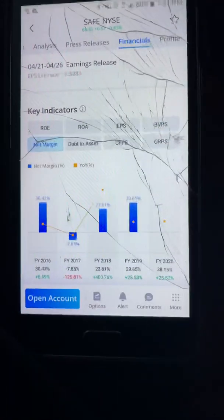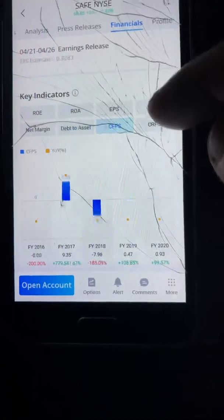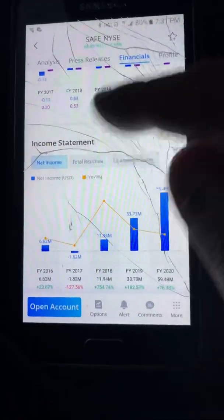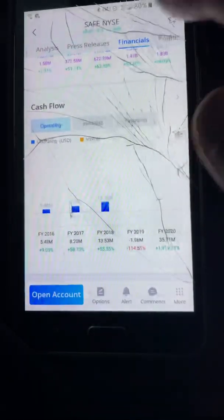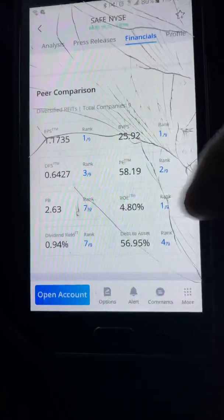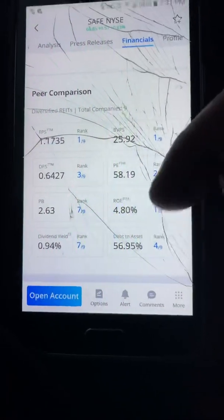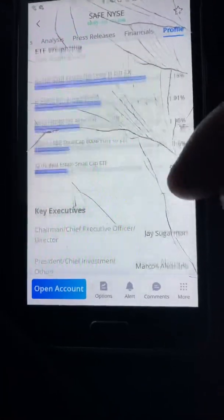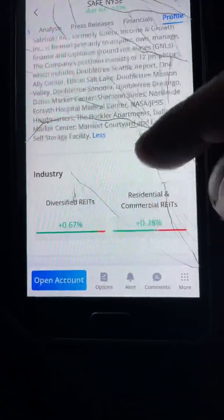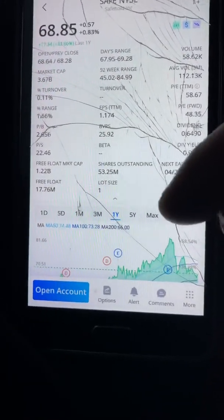The numbers are not bad. Their margins went up. Debt is at 56% — not bad. They went up in 2020 and have good cash flow. They're number one in earnings for their category. PE is pretty high and dividend yield is low, but they're paying something. Good company overall — I'd buy it on the dip. Definitely a top earner.